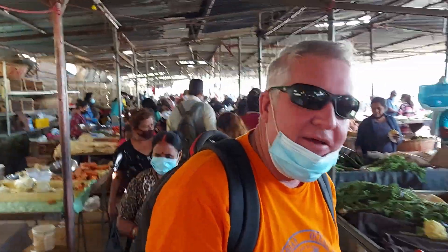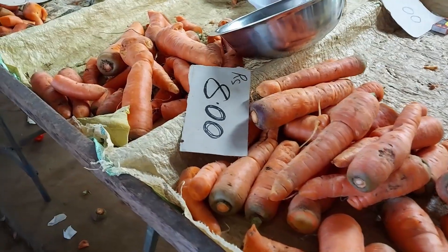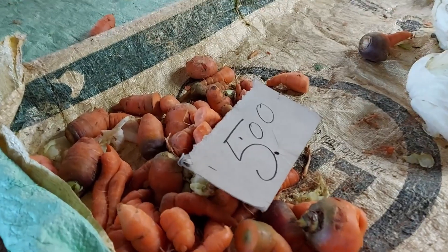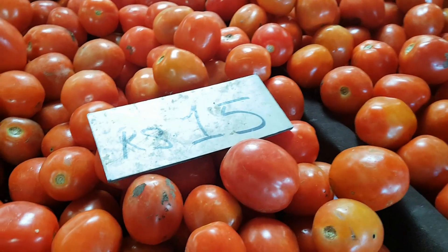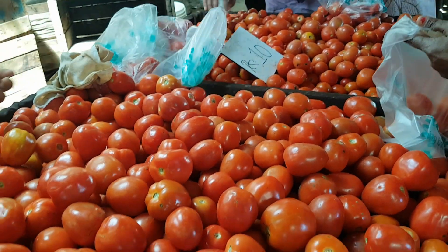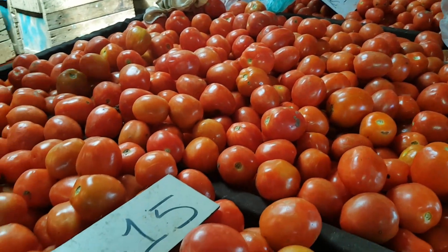It is quite chaotic here — it is a Saturday and that's the busiest day. There are vegetables all over the place and lots of other things you can get. These carrots are even cheaper; the little ones you can get for five rupees a pound. The tomatoes are 15 rupees a pound.